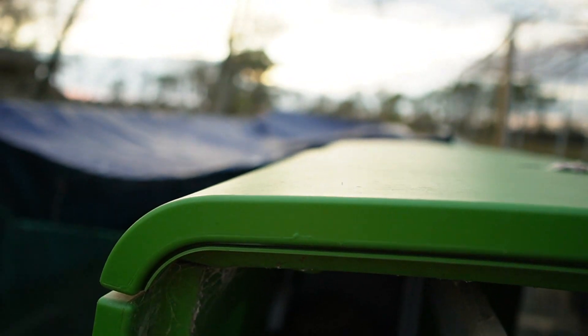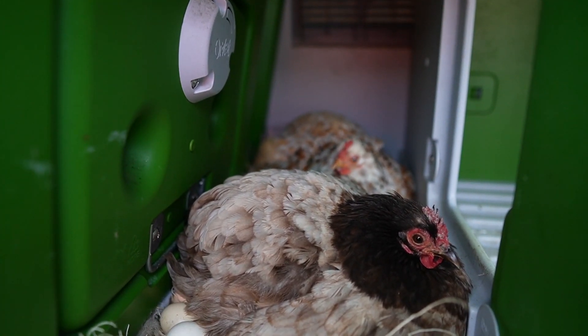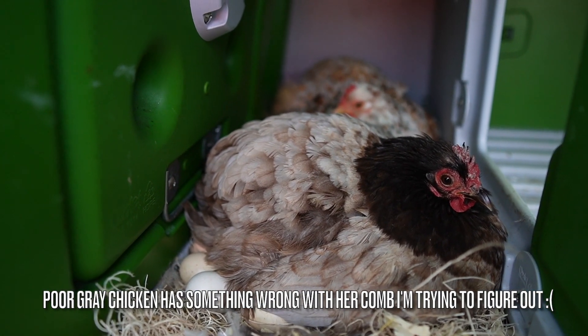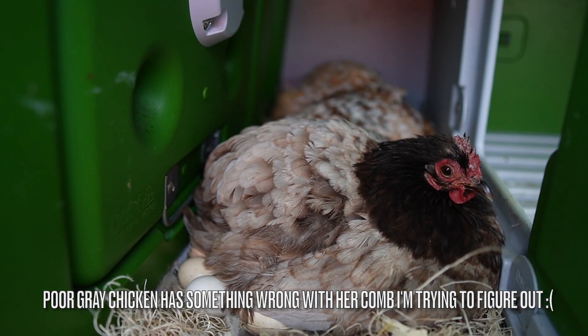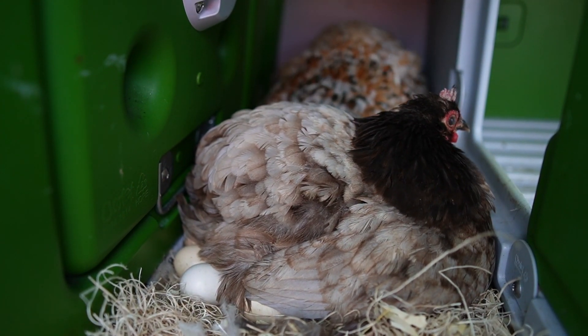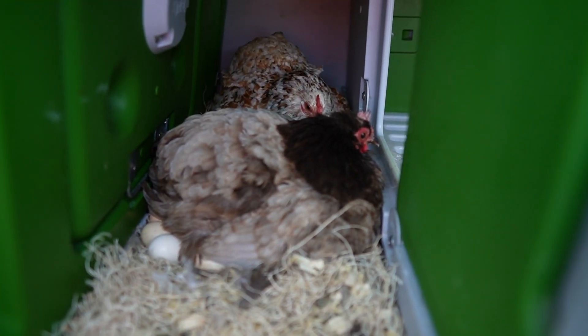If my calculations are right, within the next five to seven days, both of these ladies might be little chick mamas. They've both been broody for at least 14 days now. Chickens have to sit on the eggs for about 20 to 21 days, so we might hatch babies in a week — I'm so excited!